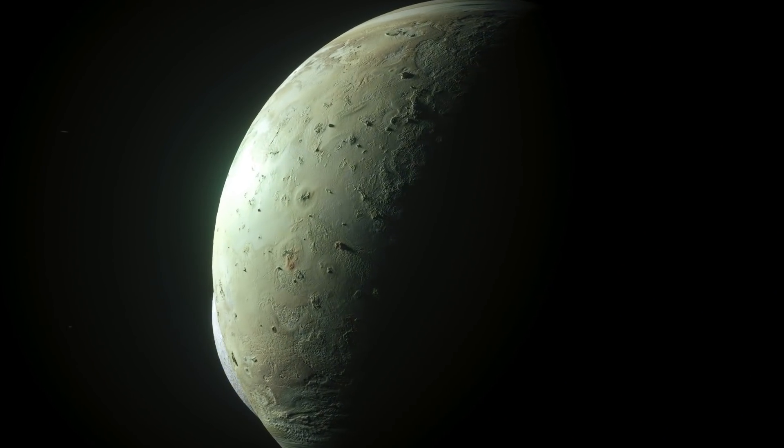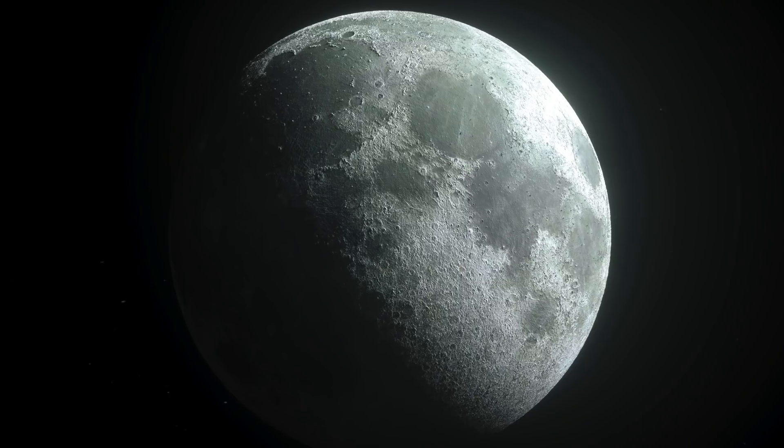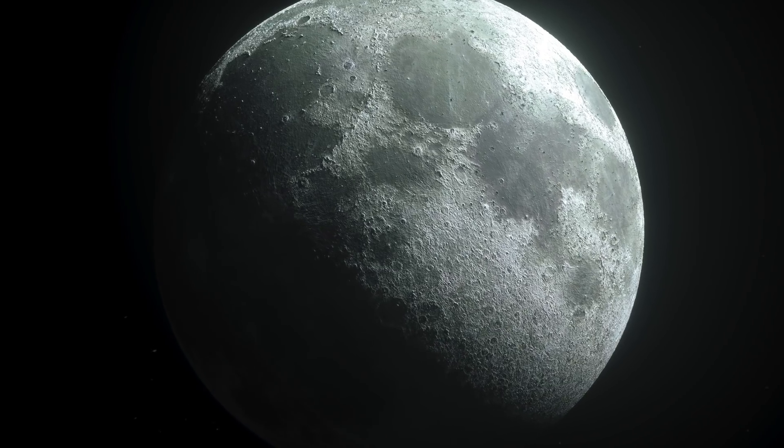The moon is the second densest natural satellite in the solar system, after Jupiter's moon Io. Deep inside, the moon has a solid iron core.